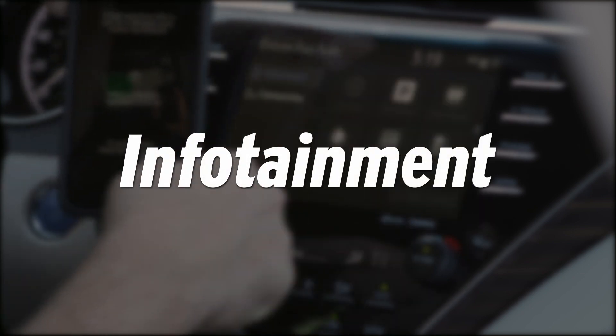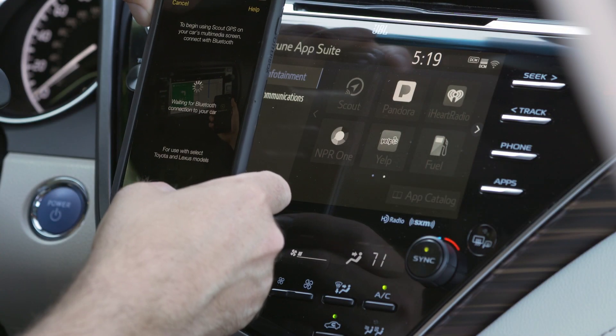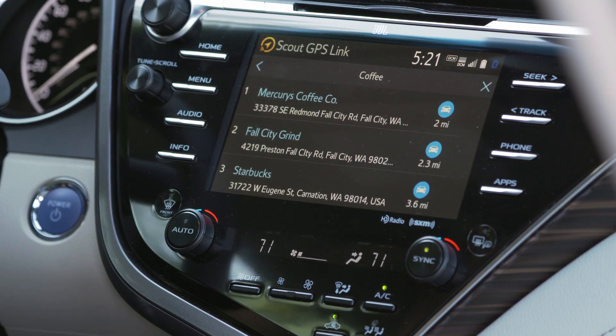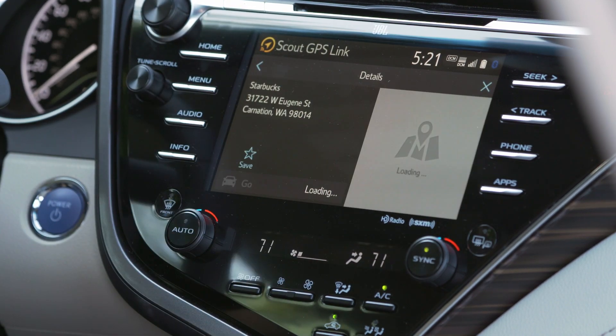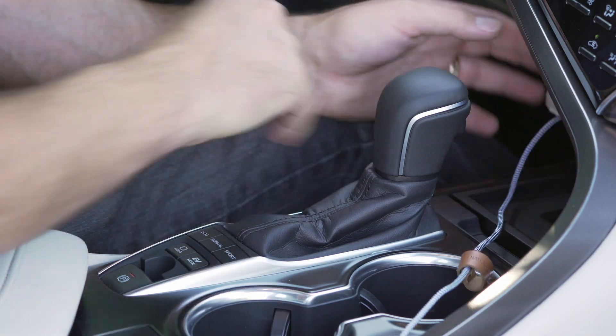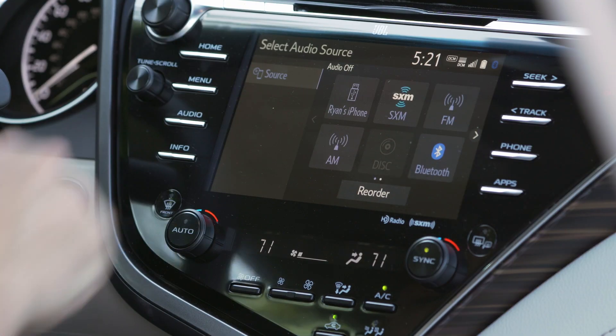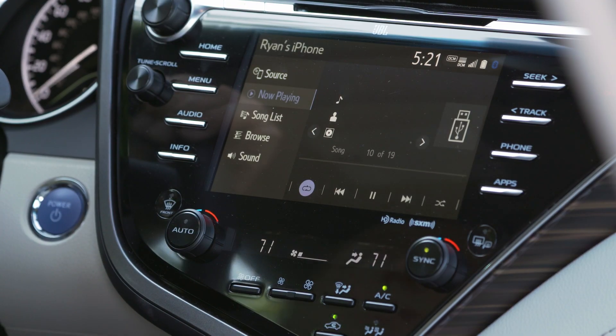The Camry doesn't skimp on infotainment. Base models come with a seven-inch touchscreen, Bluetooth, Wi-Fi, and Apple CarPlay, a feature that's long been absent from Toyota vehicles. Android Auto isn't available, but buyers can opt to upgrade to a system with an 8-inch screen that also includes satellite radio and three USB ports. Overall, the system is intuitive, which makes for a short learning curve.